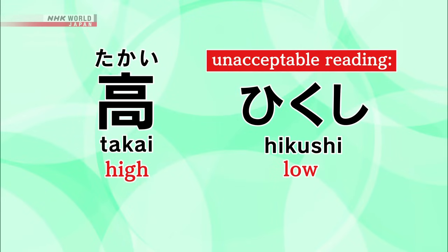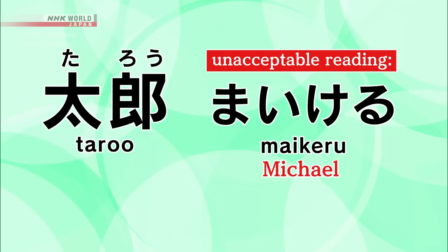But under the proposed revisions, certain 名 readings would no longer be accepted. For example, using the 漢字 for 高い but giving it an ironic reading like 低し. Or using the 漢字 for the name 太露 but having the reading be something completely unrelated.